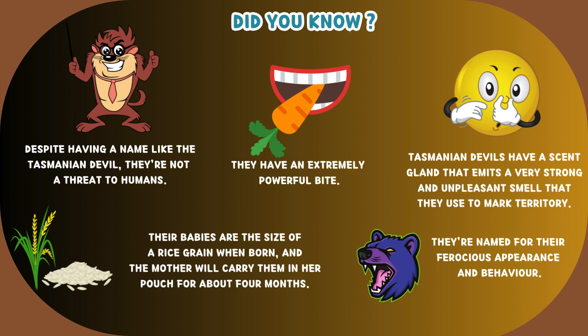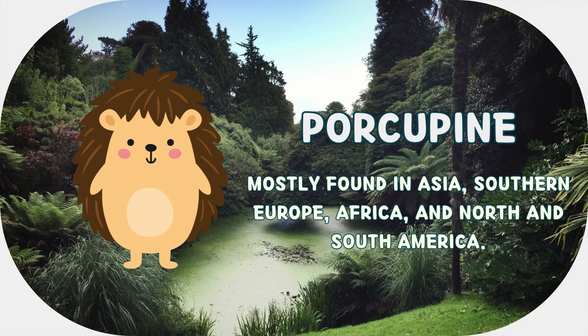They're named for their ferocious appearance and behavior. This animal is porcupine. It's mostly found in Asia, southern Europe, Africa, and North and South America.